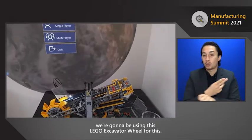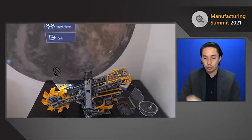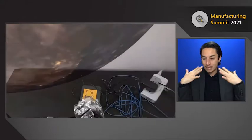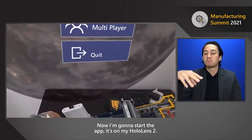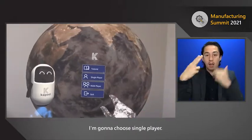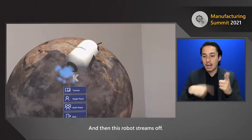For this demo, we're going to be using this Lego excavator wheel. I'm going to start up the wheel — it's a little noisy. It runs off of this Azure Connect camera that will identify the colors of the beads. I'm going to put them in, then start the app on my HoloLens 2 — I'll choose single player — and then this robot streams off.